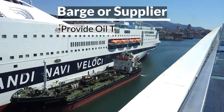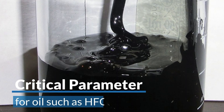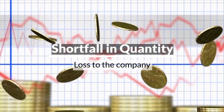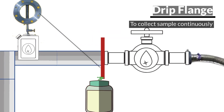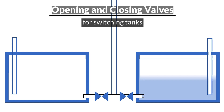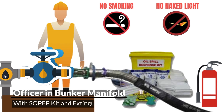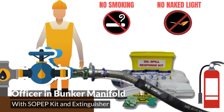Generally, the barge or supplier will provide the bunker temperature. Temperature is a critical parameter, especially for bunker fuel such as heavy fuel oil, and any deviation in the provided temperature value may lead to a shortfall in bunker supply and loss to the company. For each degree of increase in temperature, the density should be reduced by 0.64 kg per cubic metre. A continuous sample is taken during bunkering using a sampling cock at the manifold, known as the drip sampling flange. At least one officer must be present at the bunker manifold at all times, and a pollution prevention kit along with fire extinguishers should be kept near the bunker station.